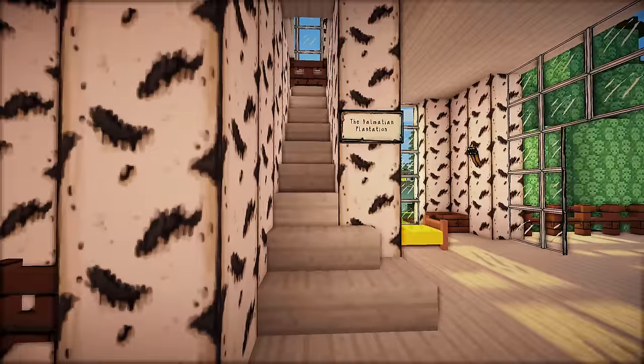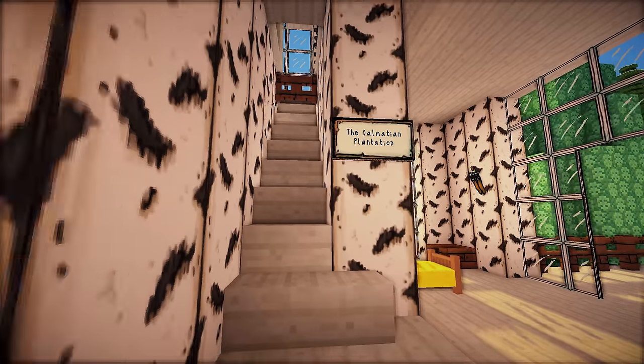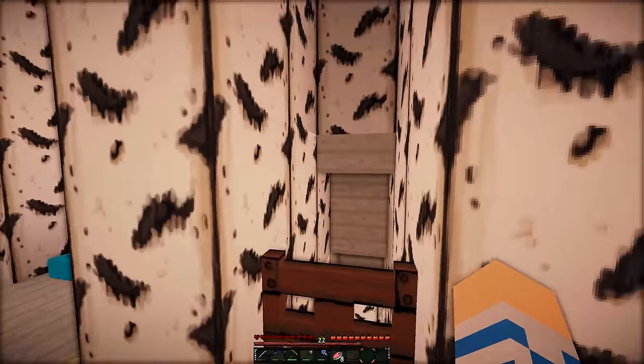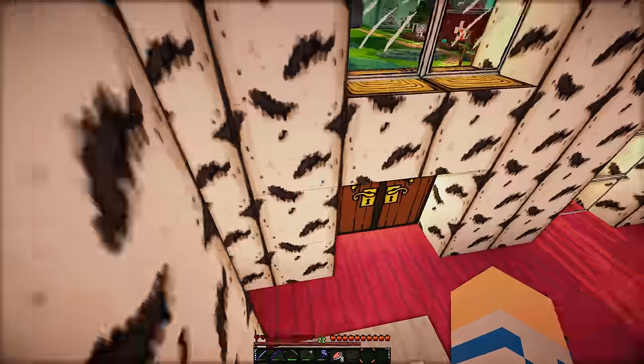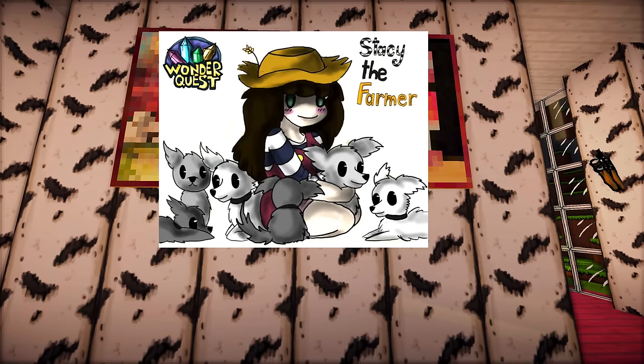Look at the chest and my crafting table and my furnace — oh, this is so much fun! So really, we have no reason to go up to the Dalmatian plantation. We don't have to breed another Dalmatian. We've reached 101. But we can go downstairs because we have a lot of artwork to look at from the last episode and from my appearance on WonderQuest.